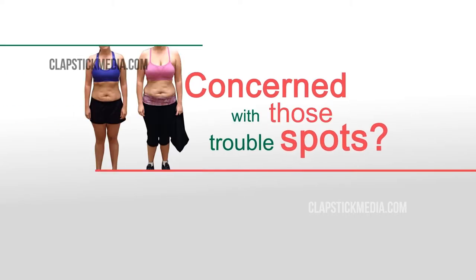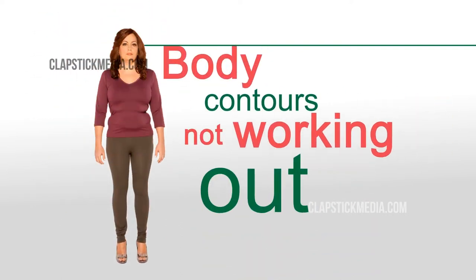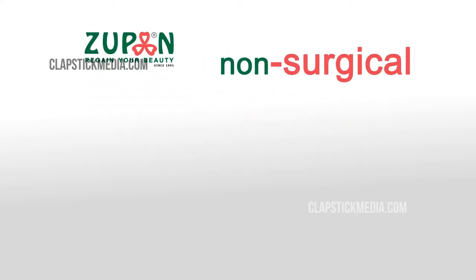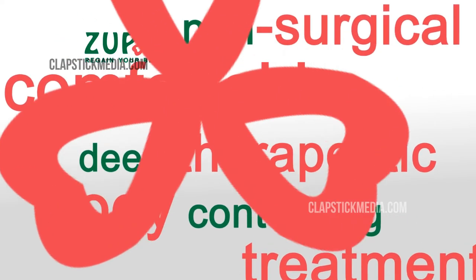Concerned with those trouble spots — fats that don't seem to let go even after exercise and diet, body contours not working out? Worry no more. Zupan Beauty brings you a one-of-a-kind, non-surgical, comfortable, deep therapeutic body contouring treatment that delivers enhanced clinical protocols with consistent results.